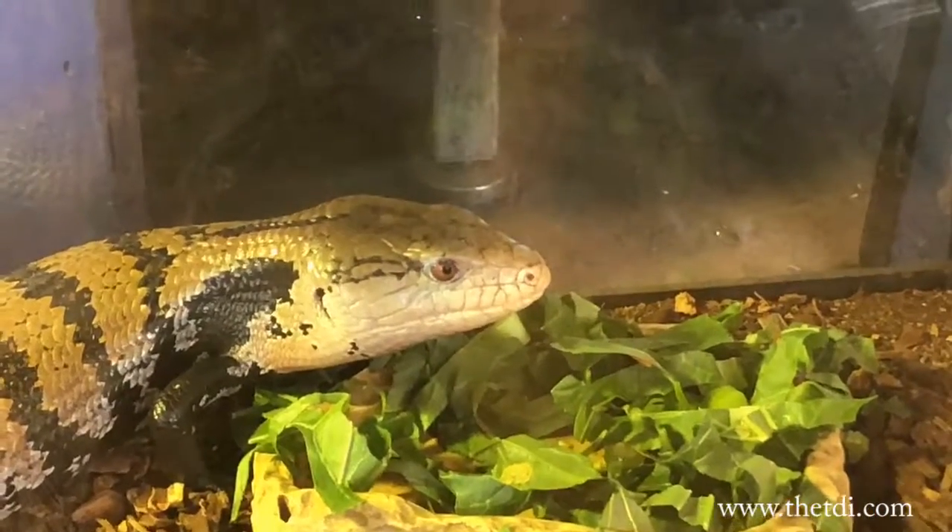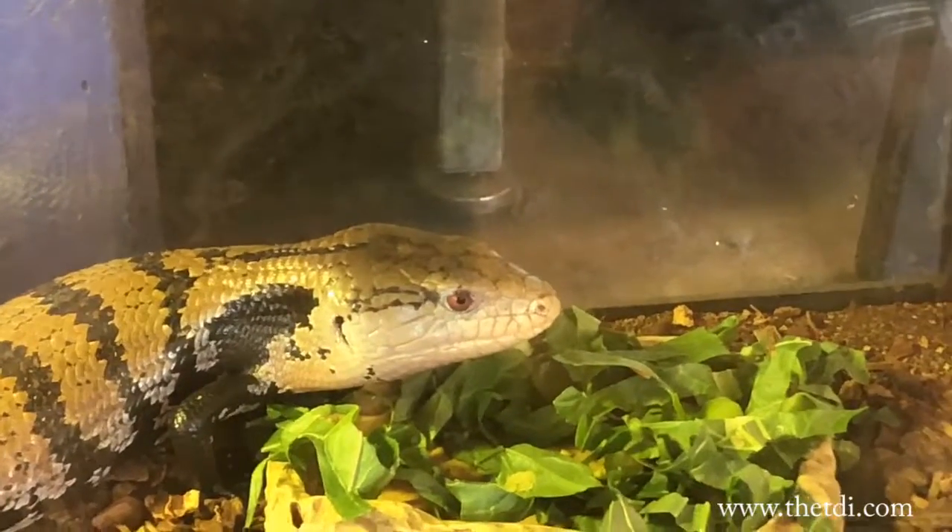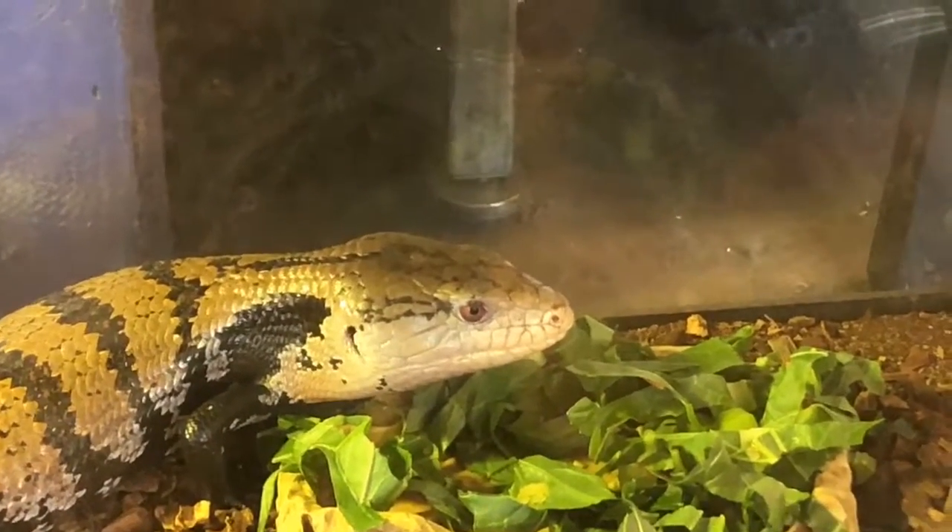It looks like he's done eating for now. He's kind of unsure of the camera, so we'll end this. Thank you.